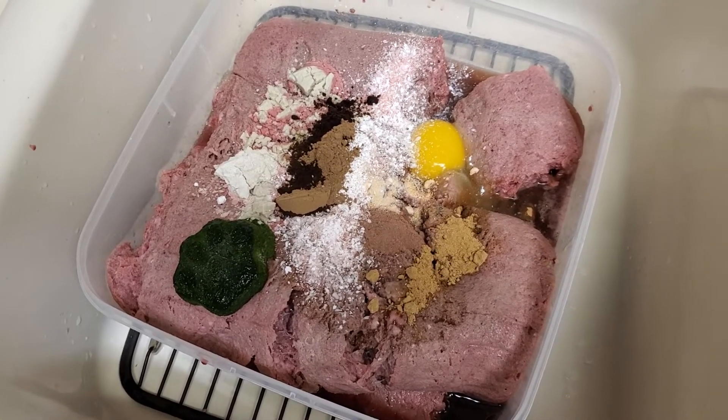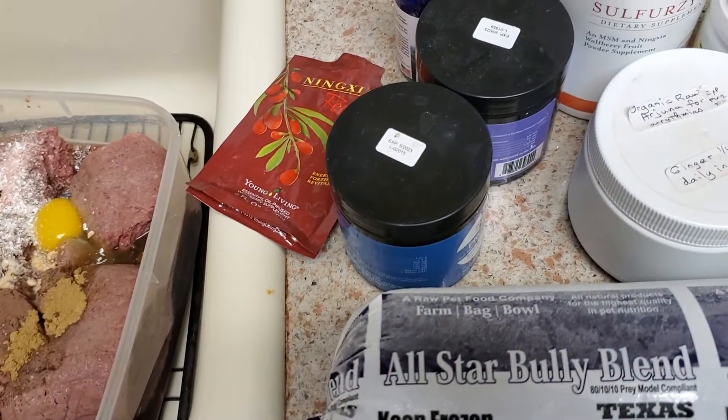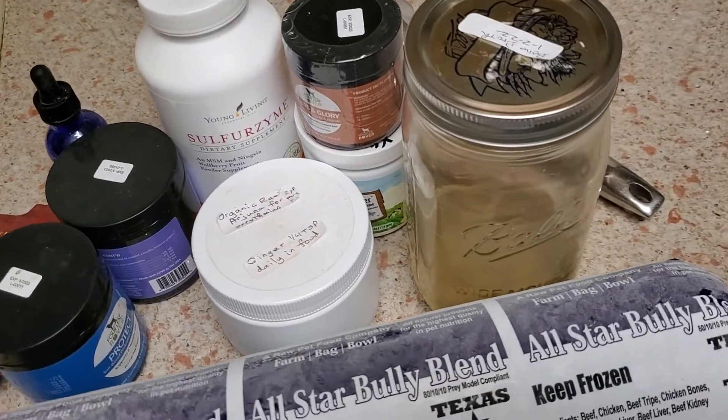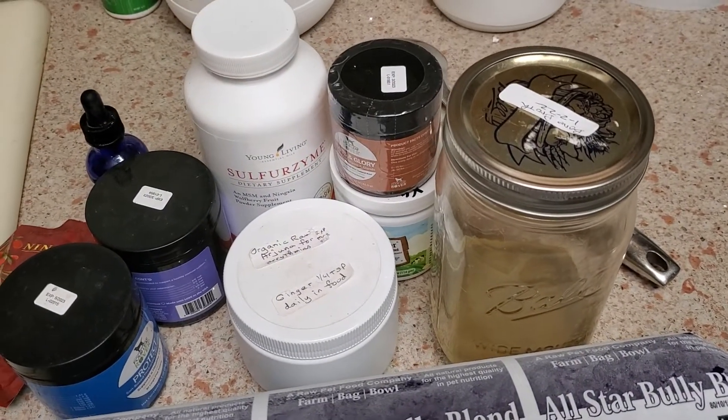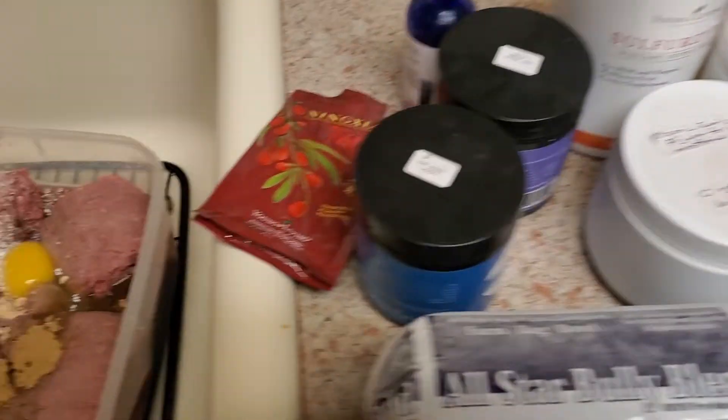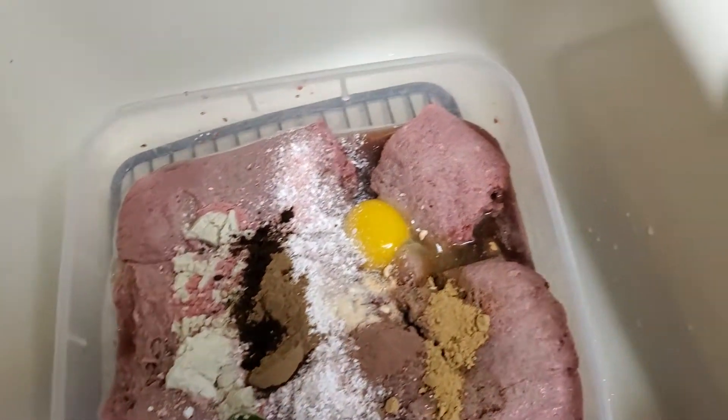I feel like my job is to give these puppies an extreme microbiome when they leave here, so that they are prepared for anything they encounter pathogen-wise when they leave. So I thought I'd show you what's all in here and go through it all.